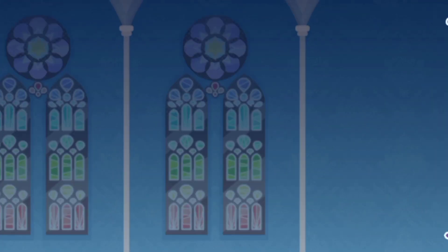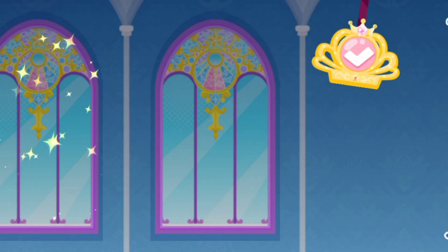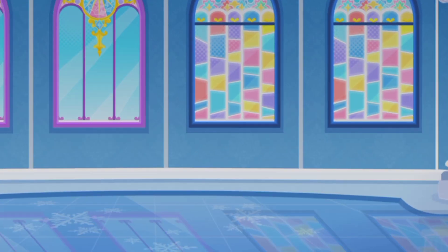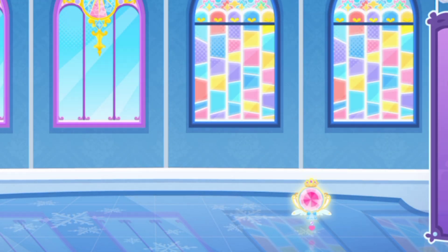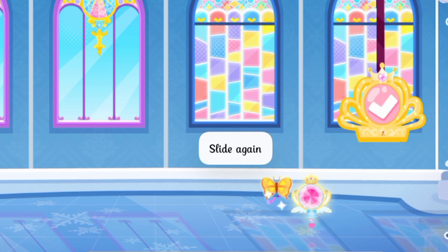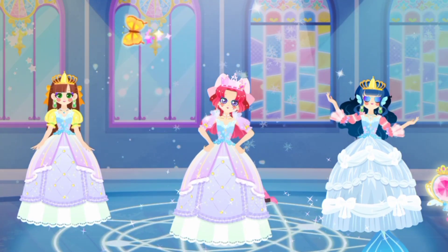The princesses are coming! Let's decorate the magic dance party. Let's install beautiful glass windows for the dance party. Crystal lights will make the dancing floor more glittering. Let's pick some pretty little butterflies for the stage. Wow! The dance party starts! Let's go dancing!